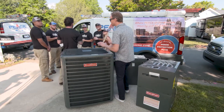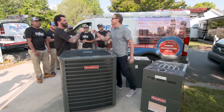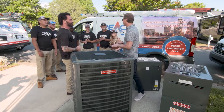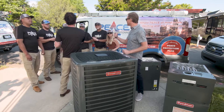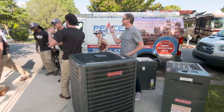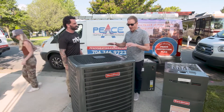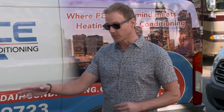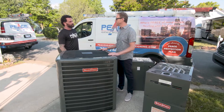This is way more like it — a brand new system here. Brian from Peace AC is on site. They're going to get the old system out, which has definitely seen better days. Now we've got a brand new Goodman system here, and these guys are a local installer. Let's talk about this amazing system — a two-stage Goodman unit.